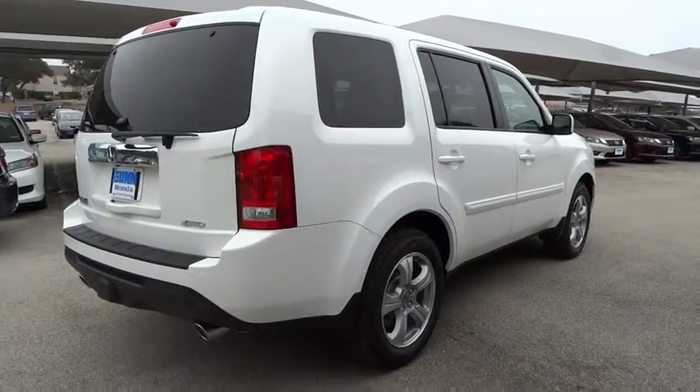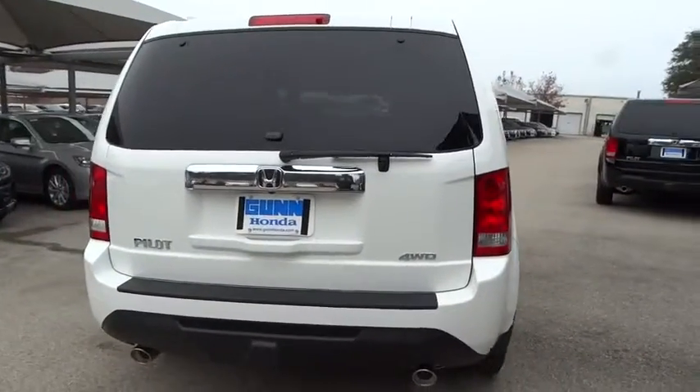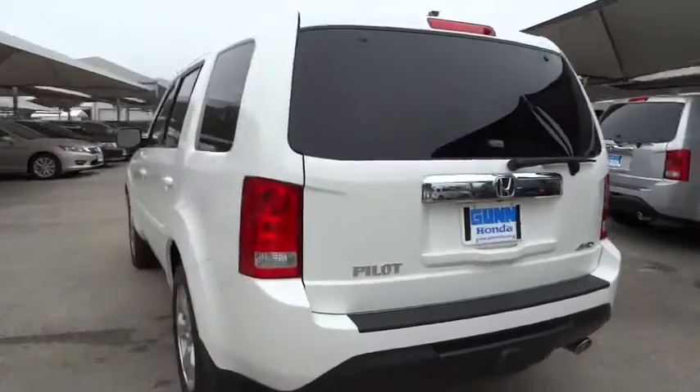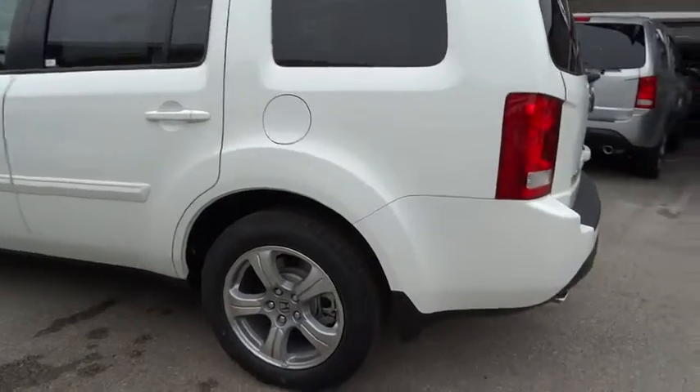Driver airbag, power steering, four-wheel disc brakes, cruise control, keyless entry, hard disc drive media storage, aluminum wheels, floor mats, and auto dimming rear view mirror.